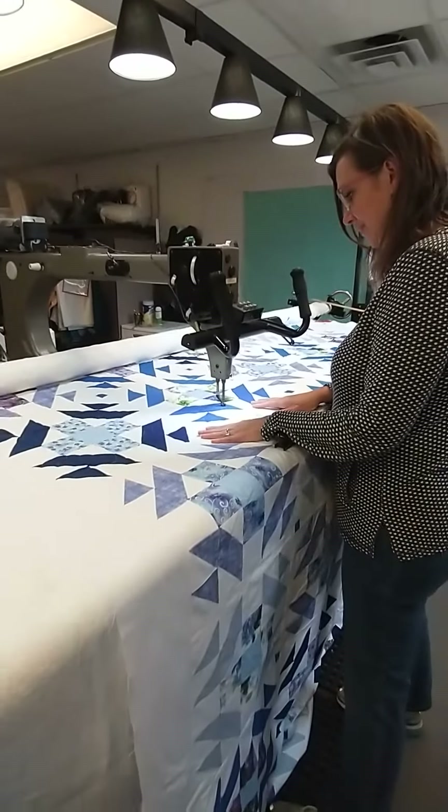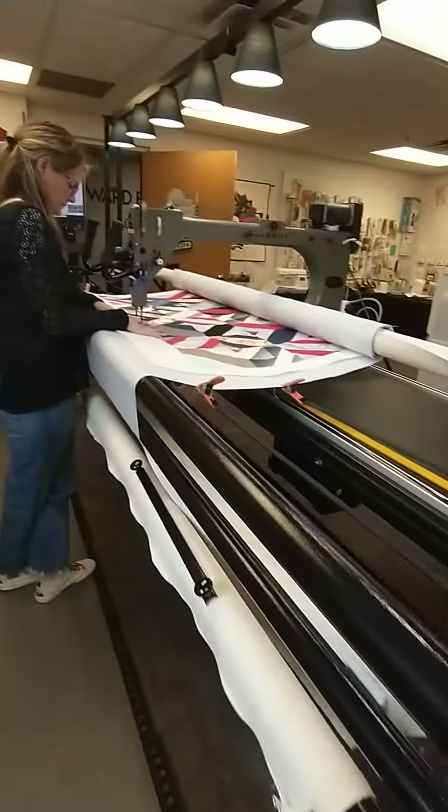We do edge-to-edge designs and also custom quilting, all with the two-week turnaround.